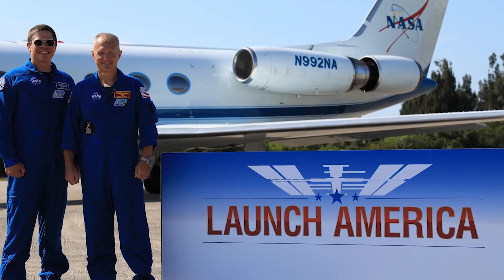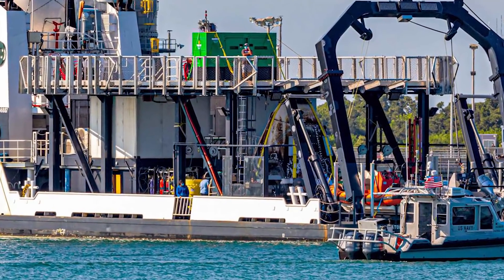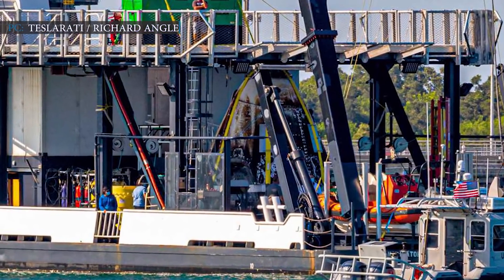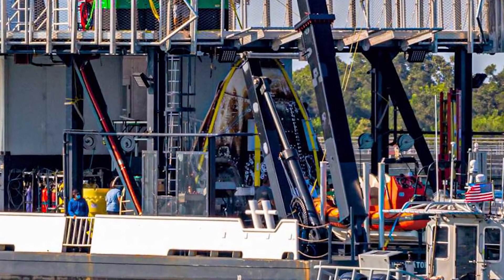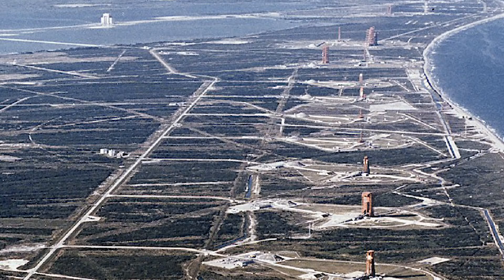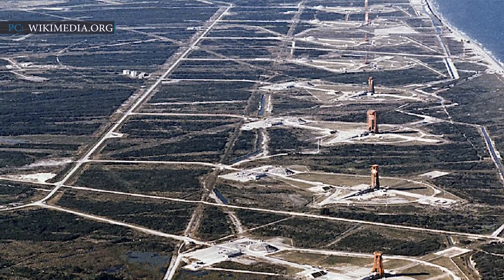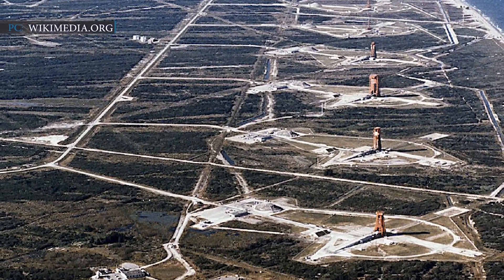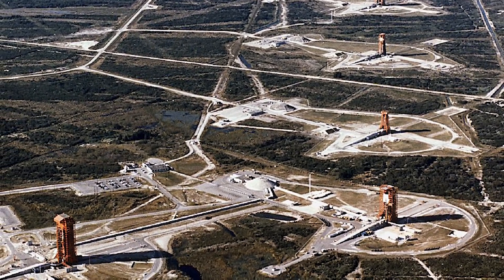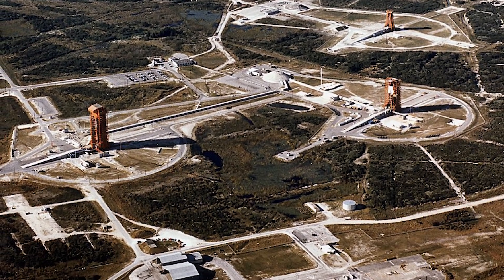Hurley and Behnken were taken back to Houston by plane, while SpaceX's recovery ship returned to Port Canaveral on Florida's east coast. A team of engineers and technicians was available at Port Canaveral to transfer the spacecraft to a facility at Cape Canaveral Air Force Station for further processing. At Cape Canaveral Air Force Station, there is a facility known as Area 59, which was once used to ready Air Force GPS navigation satellites for launch. Now under SpaceX management for the Crew Dragon program, the refurbishment process of the Crew Dragon will take place in this facility.